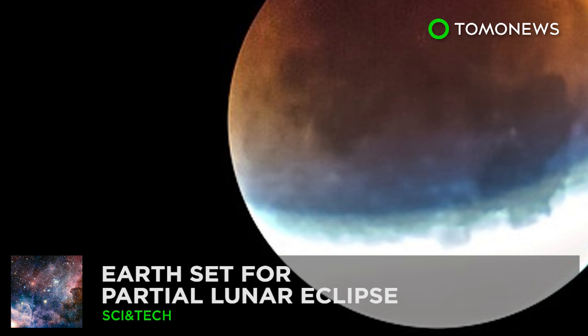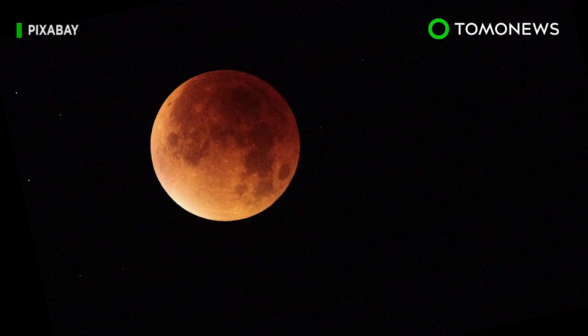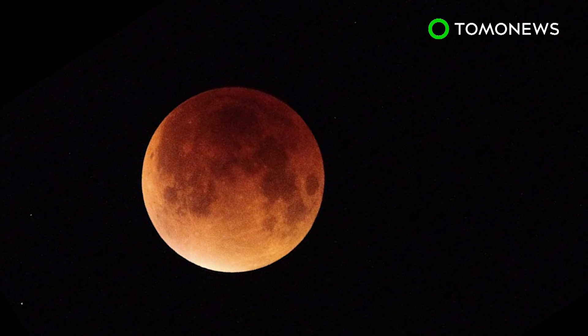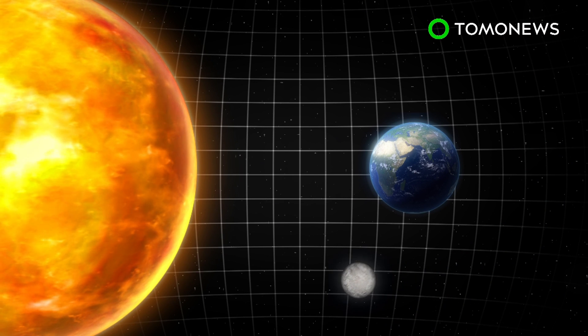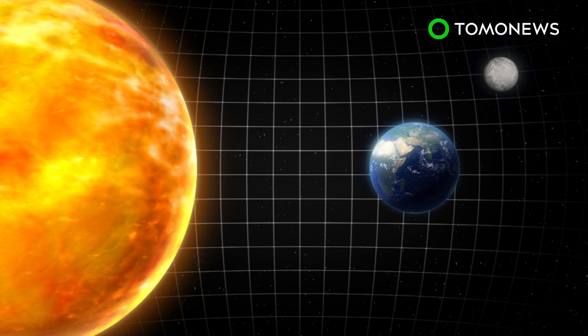A partial lunar eclipse is set to take place this week, visible in the Eastern Hemisphere. It's nothing like the Great American Eclipse taking place later this month. A partial lunar eclipse occurs when the Earth is between the Sun and the Moon, but not all are perfectly aligned like during a full eclipse.